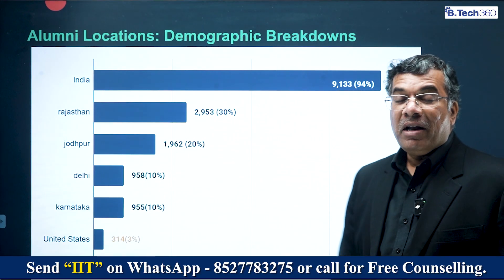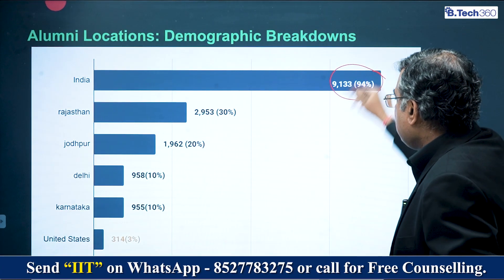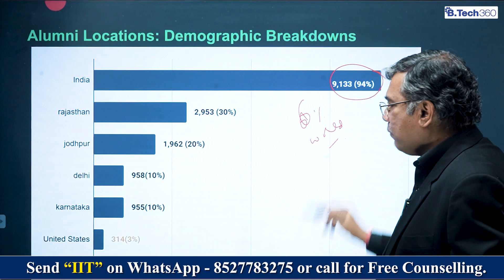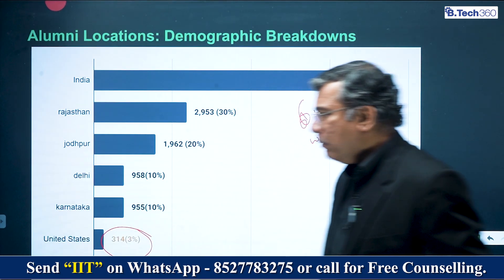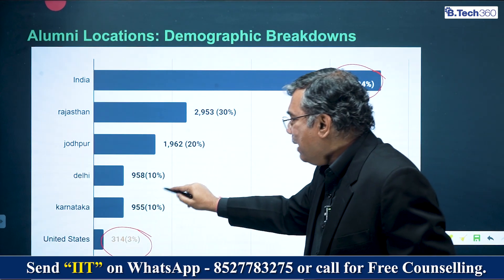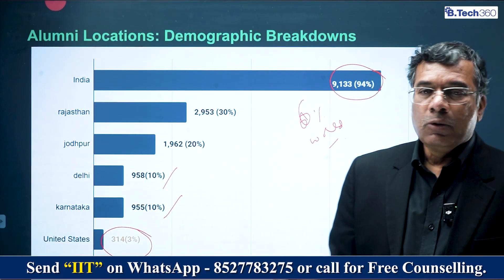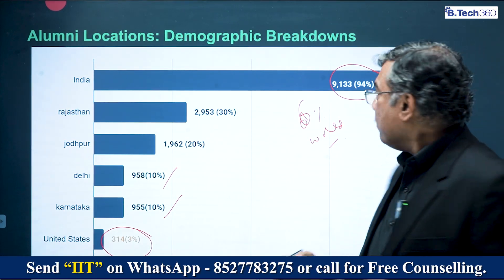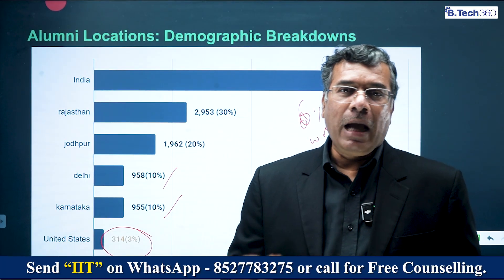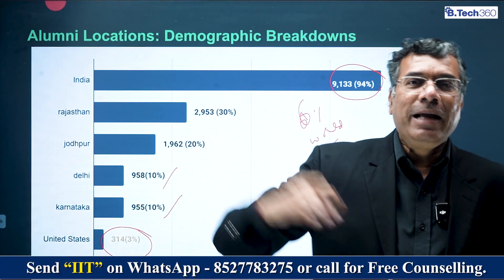Looking at where alumni are placed geographically, 94% are working in India and 6% are working around the world, of which 3% are in the USA. Within India, 30% are in Rajasthan, 10% in Delhi, and 10% in Karnataka. The 3% in USA is a decent number for a very young institution. Give it time — over the next 15–20 years, 10–15% of IIT Jodhpur alumni will likely be spread all over the world as they grow within and across companies.